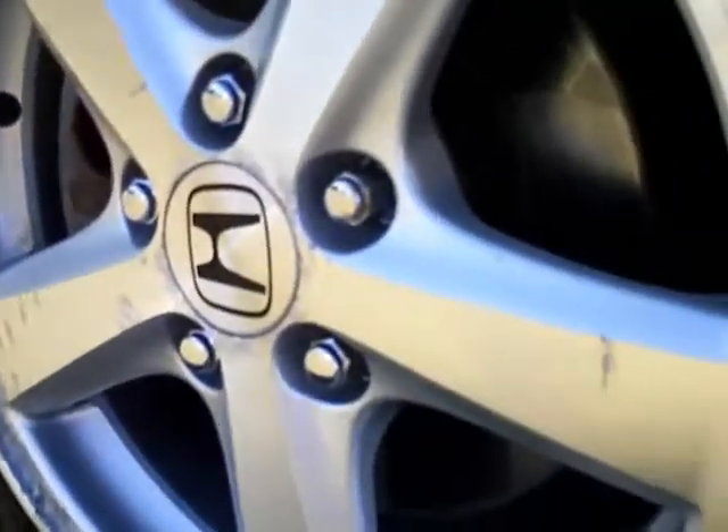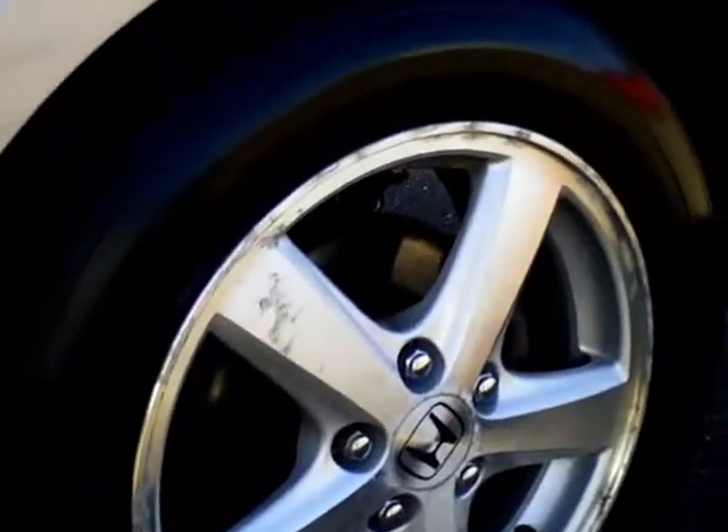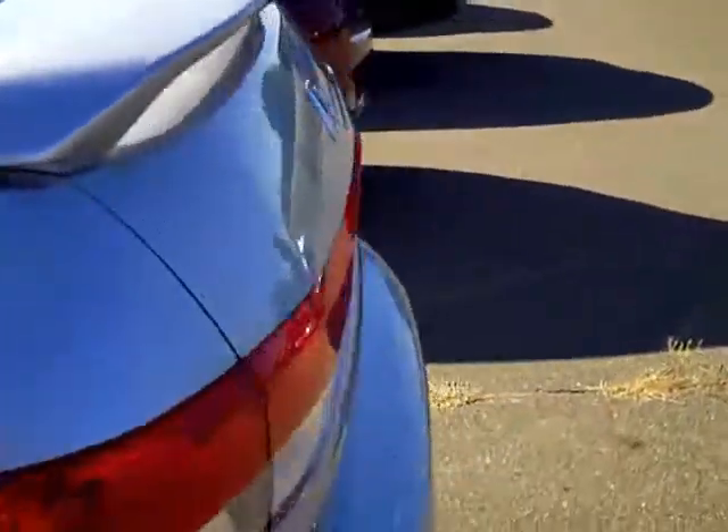It has kind of the standard peeling of the alloy wheels that happened on Hondas, but it's tough to find an older Honda that does not have that. The little nick above the wheel — it does have the rear wing spoiler.